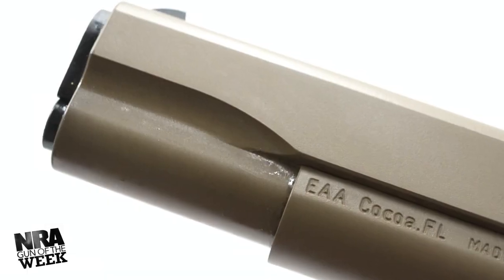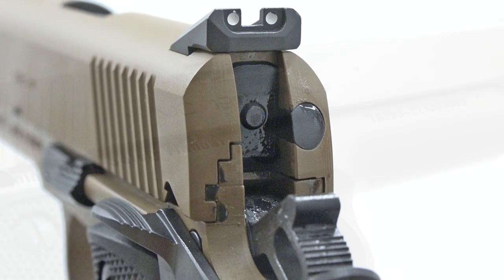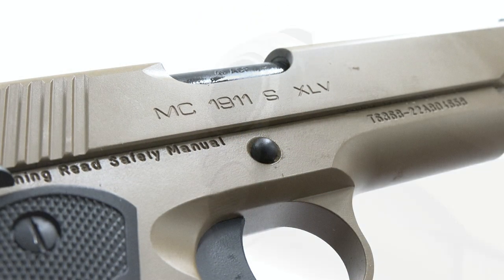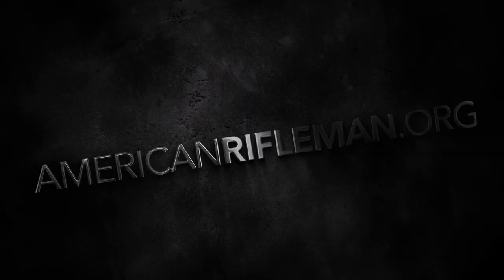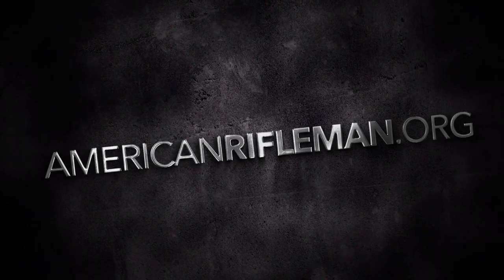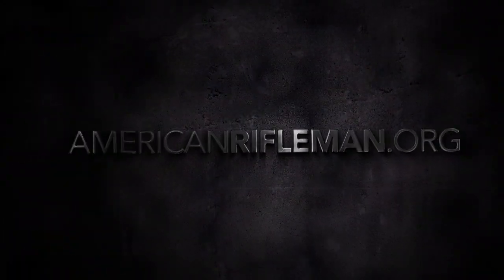For more information on the Davidsons exclusive EAA Gerson MC1911S XLV, visit galleryofguns.com and stay tuned to AmericanRifleman.org for more on guns and gear.